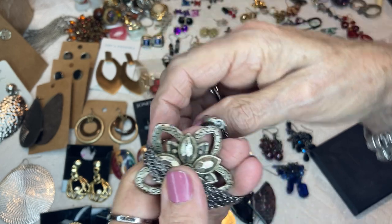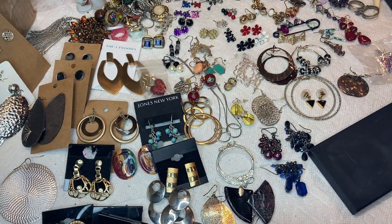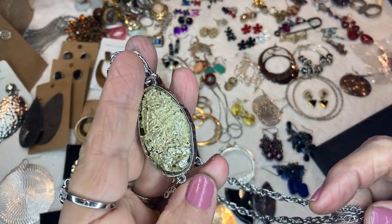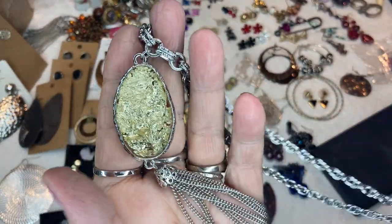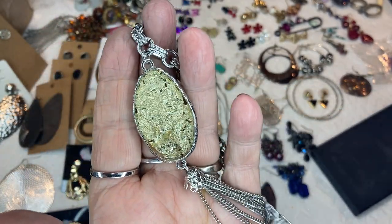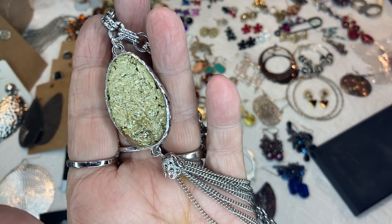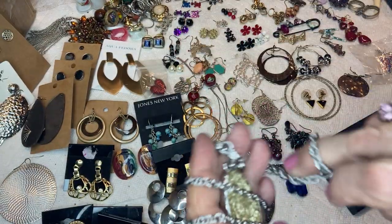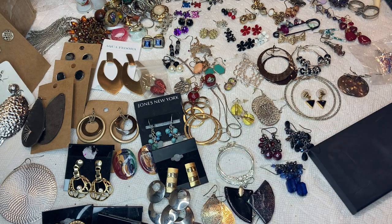Then this one that had the gold leaf in it — it's either glass or resin. I couldn't find the exact one, but I found similar things, one with silver leaf. This is $10. That's the gold-leaf, silver-tone necklace.